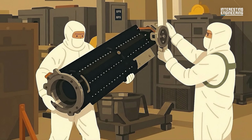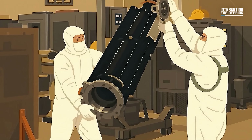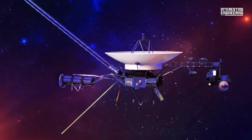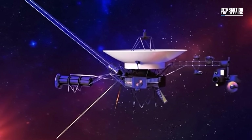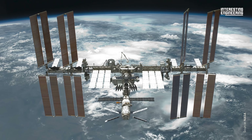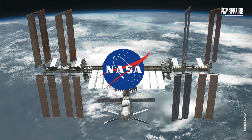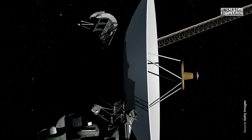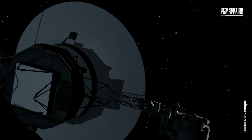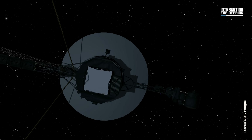Voyager's three RTGs each held almost five kilograms of plutonium-238. They launched in 1977, generating about 470 watts of power. Today, nearly 50 years later, they're still producing over 200 watts — enough to keep critical instruments alive, even as NASA scientists shut down systems one by one to stretch the mission's life. Voyager's nuclear batteries will still be warm and glowing when the pyramids of Egypt are twice as old as they are today.